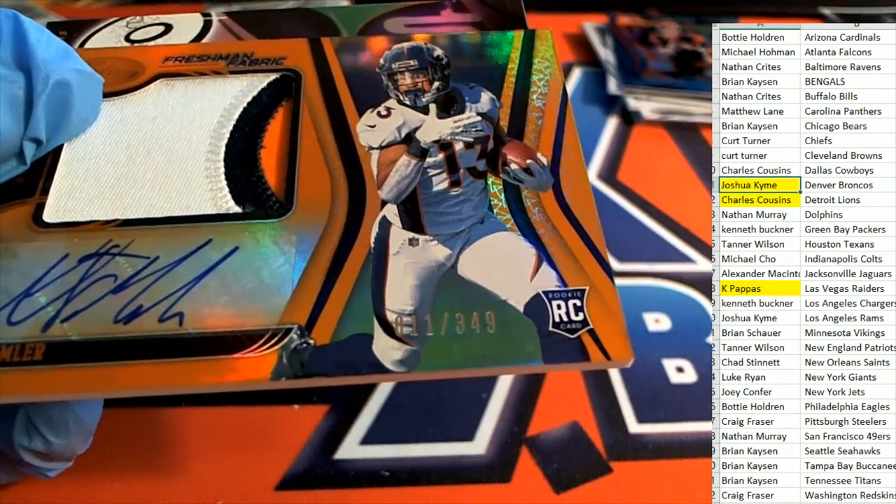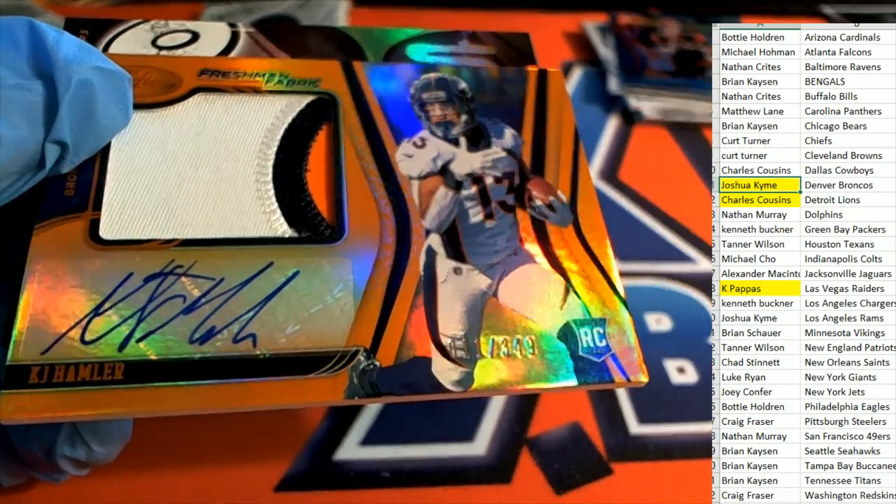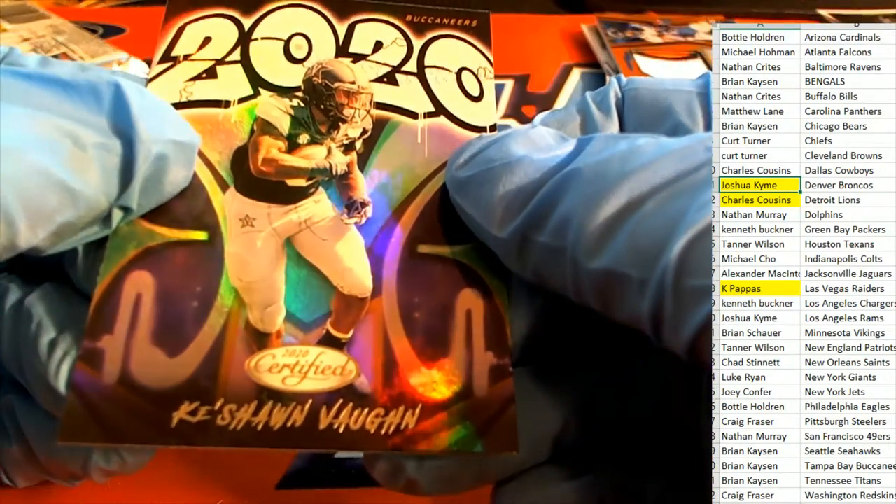Joshua Kaye pulls this one down — nice hit of the break, Josh. Here's a graffiti Dallas rookie, and two packs remain.